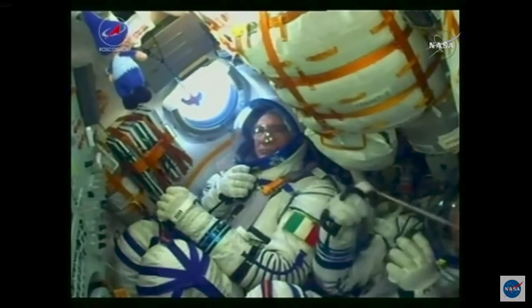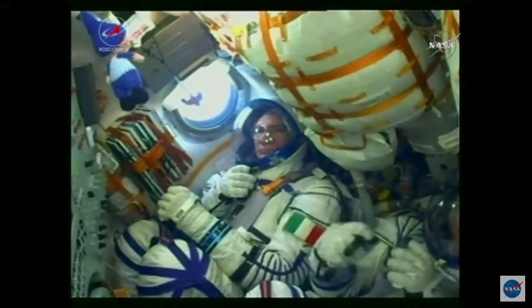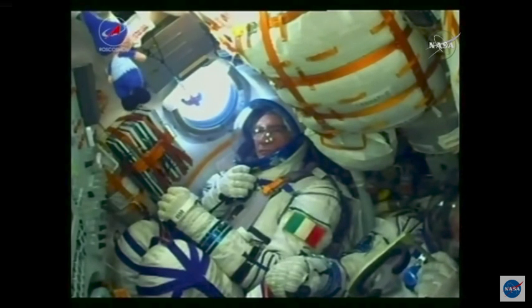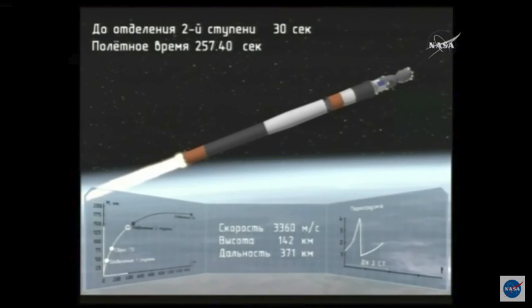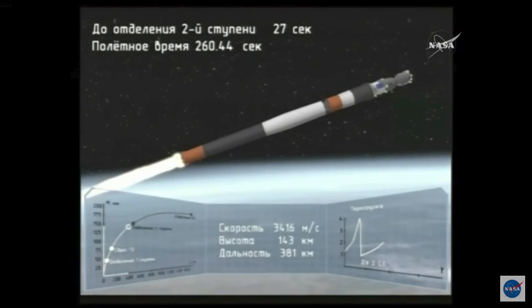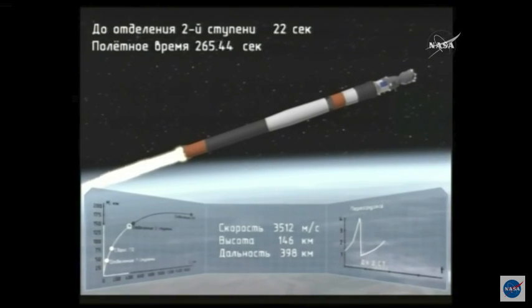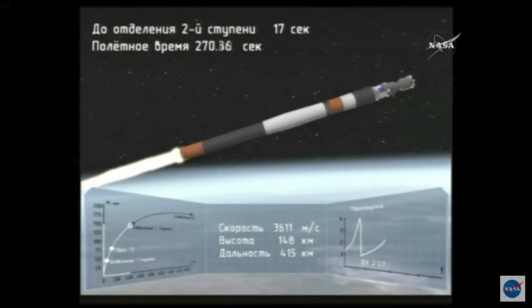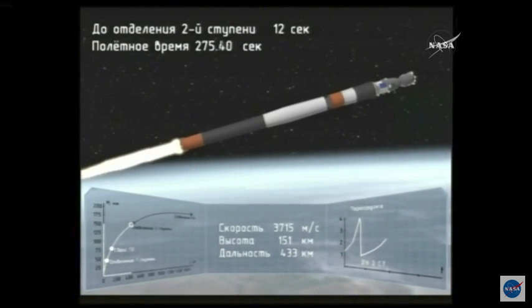The Soyuz will use what's known as a hot stage technique, so the third stage will actually ignite while the second is still burning. The view inside the cabin — you can see things going very well for the crew. Paolo Nespoli in the center of the screen, Sergei Rozanski in the bottom-right corner. Getting some animations now from Roscosmos, the Russian Federal Space Agency. At this point the vehicle is still being controlled by the blockhouse — the control center in Baikonur — and following separation from the third stage, control of the Soyuz spacecraft will be handed over to Russian mission control just outside of Moscow.